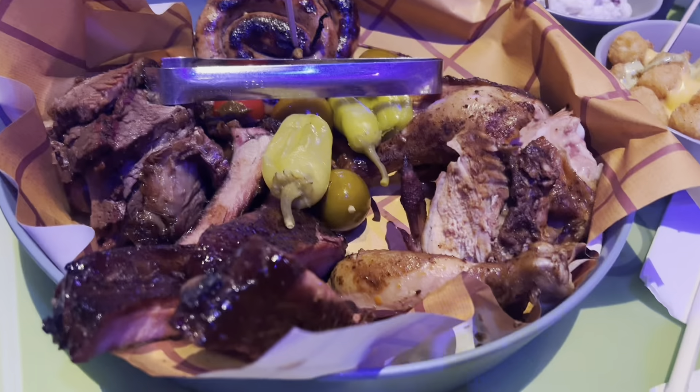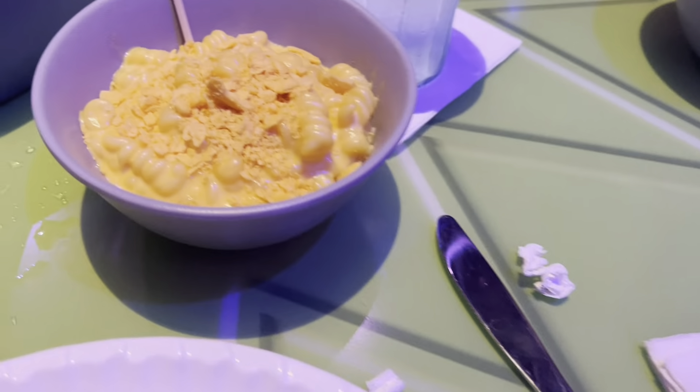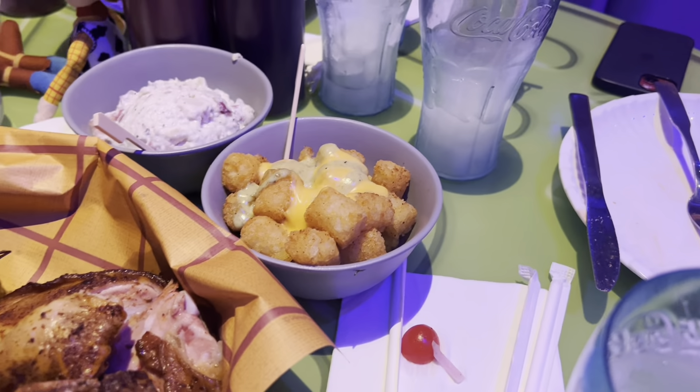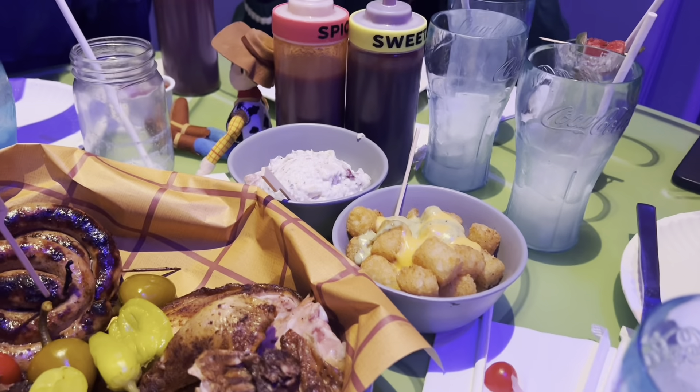Meat platter — I don't even know what's on this. It all kind of looks gross. Mac and cheese, however — oh yeah. This is so small though, the hat is so tiny. We're gonna need like 10 of these. And then the spuds, which is like loaded tots, but it's literally just like cheese.